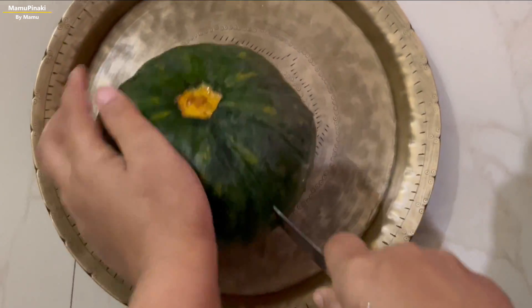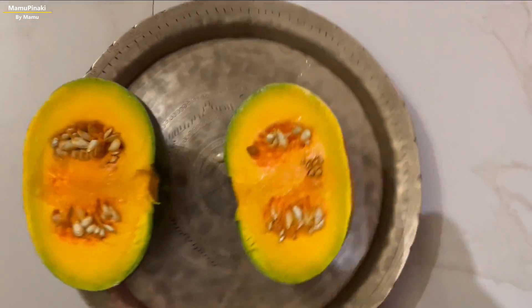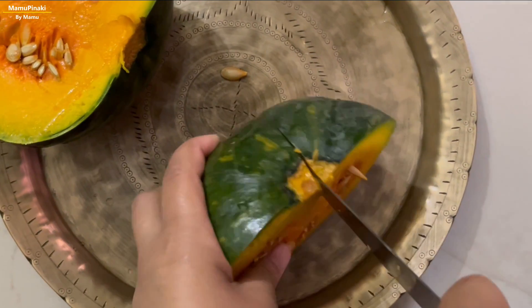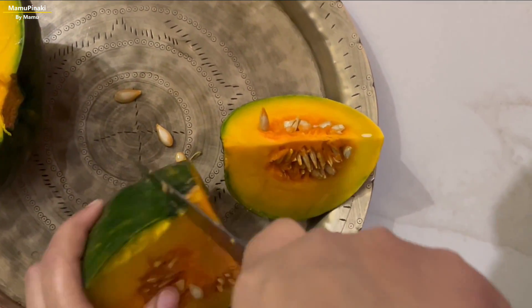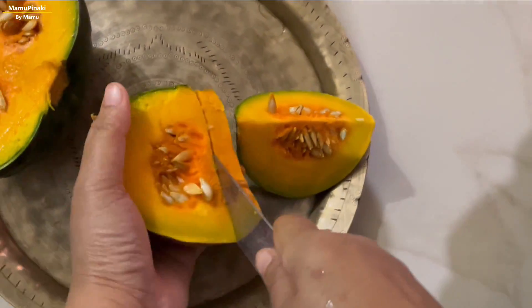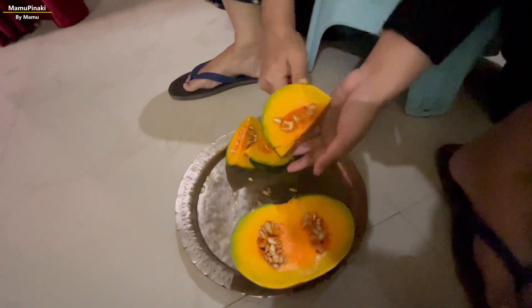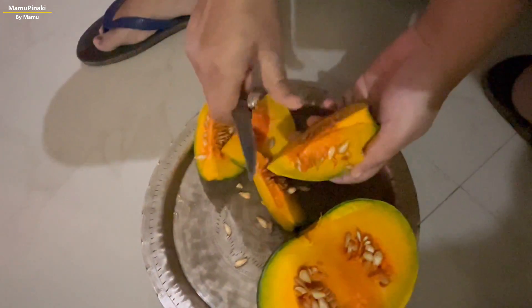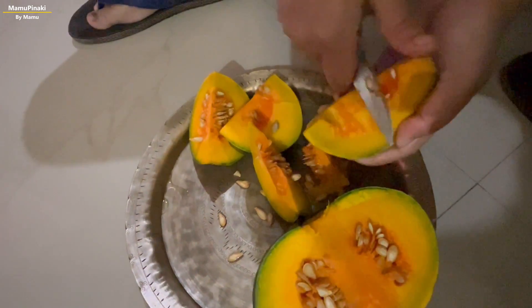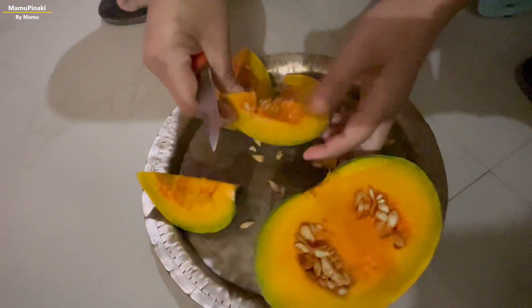Unpeeled veggies contain higher amounts of vitamins, minerals, and other beneficial plant compounds than peeled veggies. Vegetable peels also contain significantly more fiber and antioxidants — up to 31 percent of the total amount of fiber in a vegetable is available in its peels. The antioxidant levels can be up to 328 times higher in fruit peels than in the pulp.